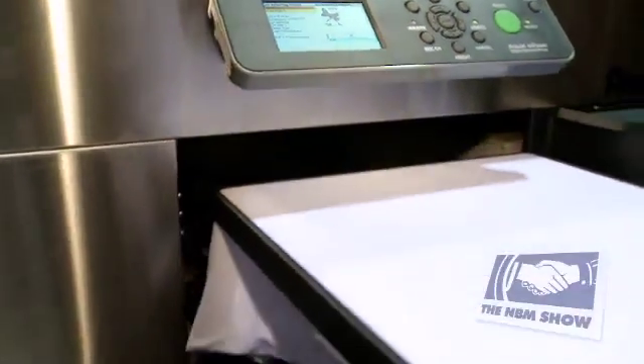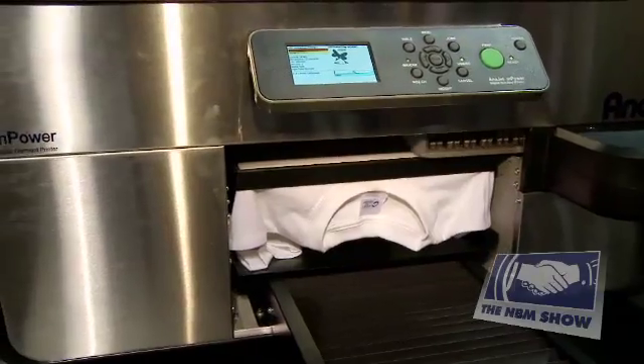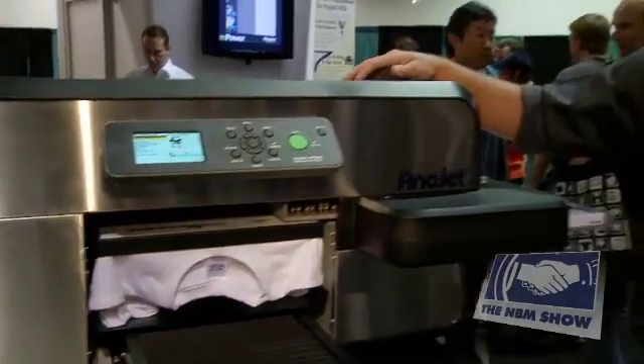This new mPower series is the fastest direct-to-garment printer made. We are going to print this image in just under 30 seconds.